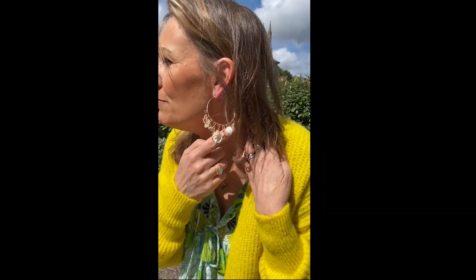Last but not least, we've got these beautiful new earrings in from Miss June. How Ibiza are these? They are just gorgeous. These are £29 and with Boris saying that we might be able to start going on holiday, these would be perfect.